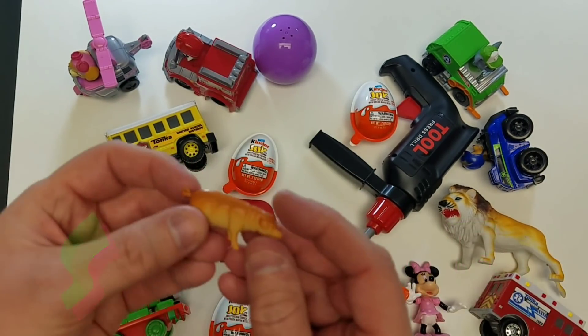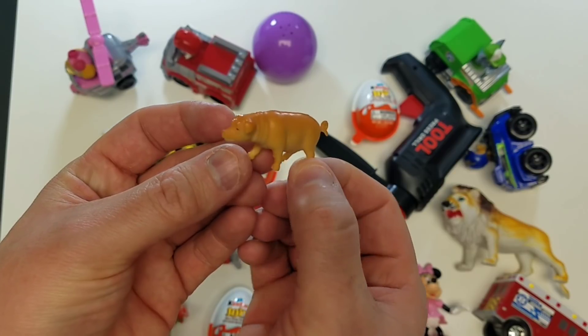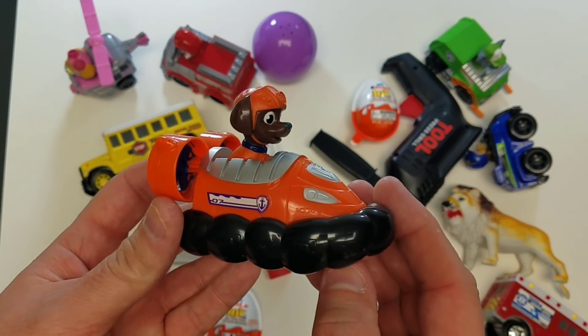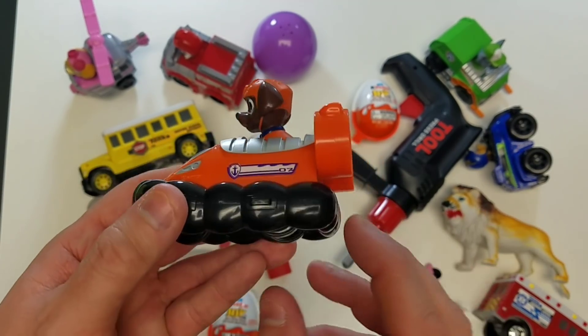It's a Pig! Cool! Alright, we got to pick another one off the table! It's another Paw Patrol, cool! And what color is that vehicle? It's orange! Awesome orange!